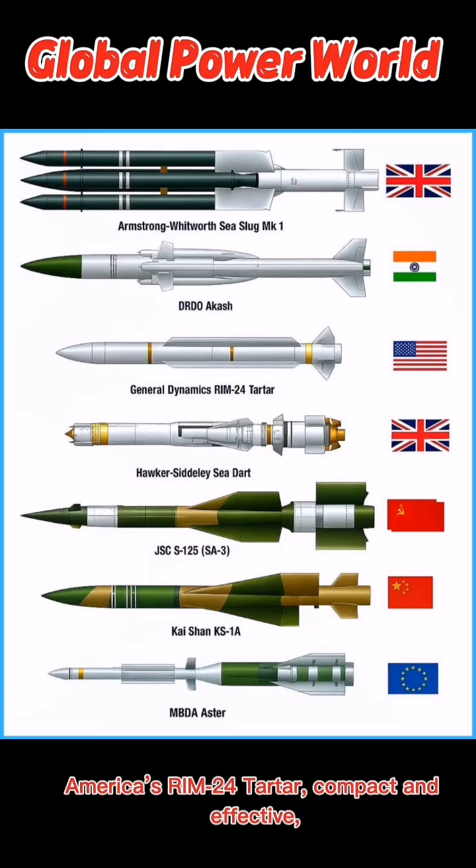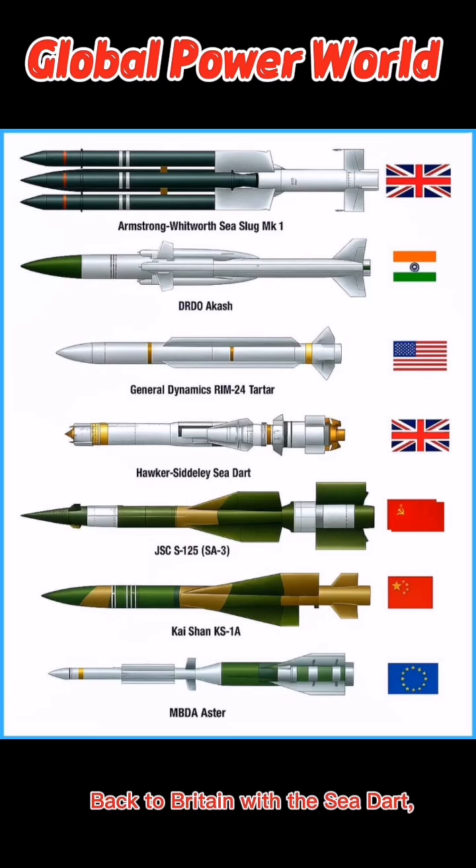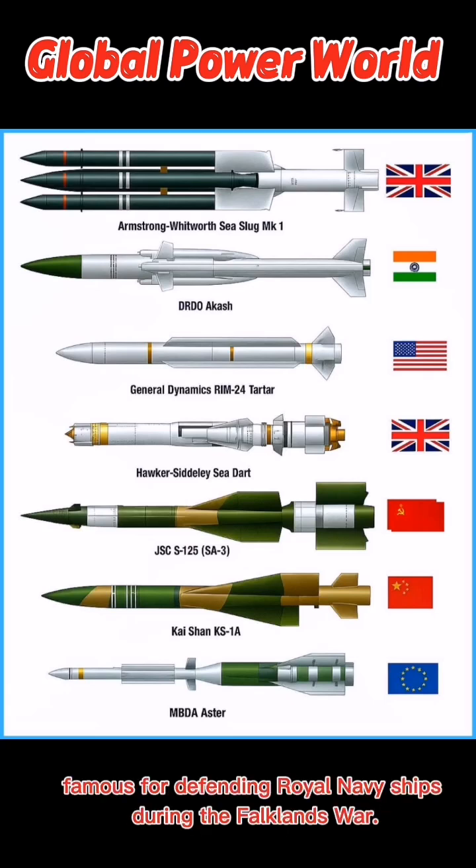compact and effective, was a Cold War workhorse deployed on US Navy ships. Back to Britain with the Sea Dart, famous for defending Royal Navy ships during the Falklands War.